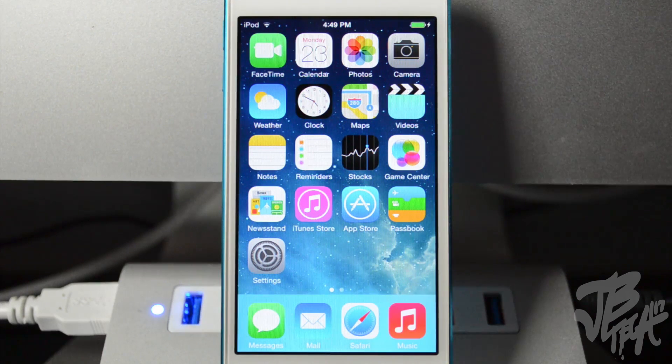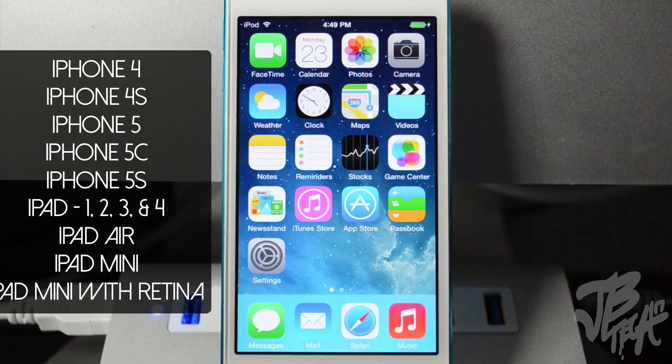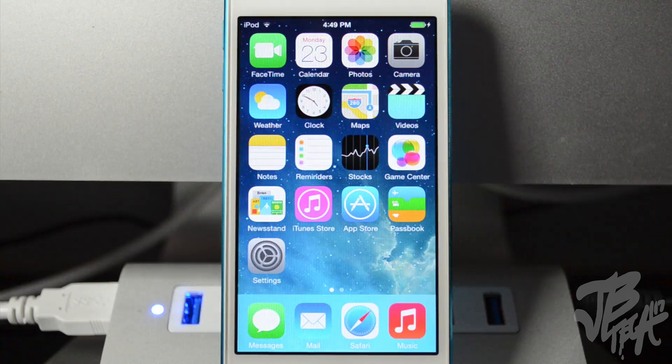With this new jailbreak tool you'll be able to jailbreak the iPhone 4, 4S, iPhone 5, 5C, 5S, the iPod touch fifth generation, iPad 2, iPad 3 and 4, also the iPad Air and the iPad mini along with the iPad mini with retina display. Basically any device running iOS 7.1 all the way up to 7.1.1 is able to be jailbroken, and of course it's untethered.